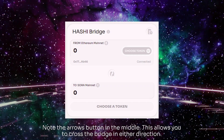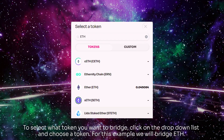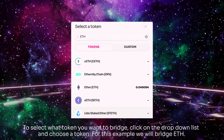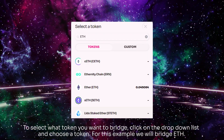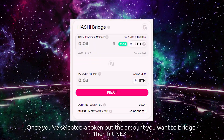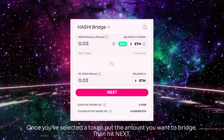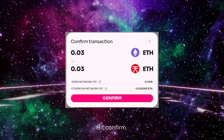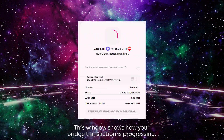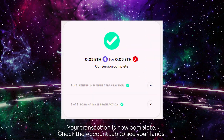Note the arrows button in the middle — this allows you to cross the bridge in either direction. To select what token you want to bridge, click on the drop-down list and choose a token. For this example, we will bridge ETH. Once you've selected a token, put the amount you want to bridge, then hit Next. Hit Confirm. This window shows you how your bridge transaction is progressing. Your transaction is now complete. Check the account tab to see your funds.